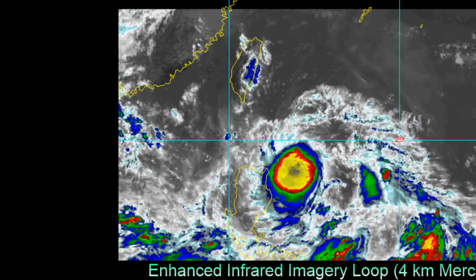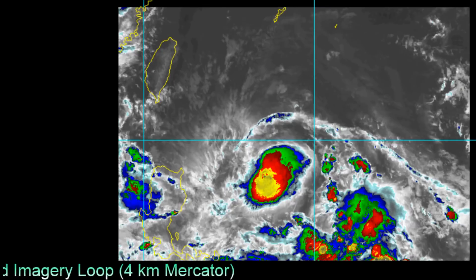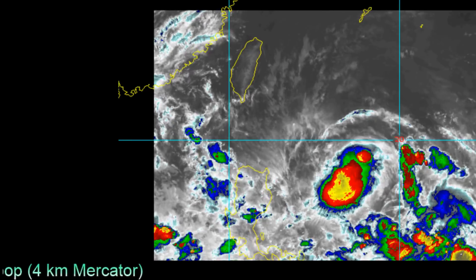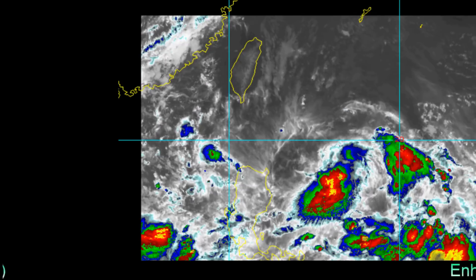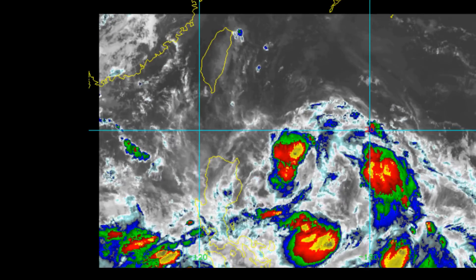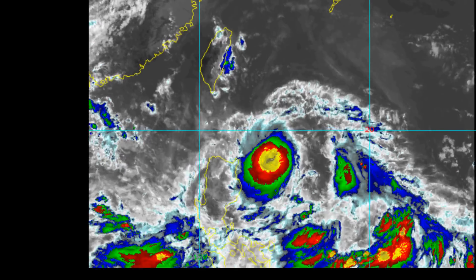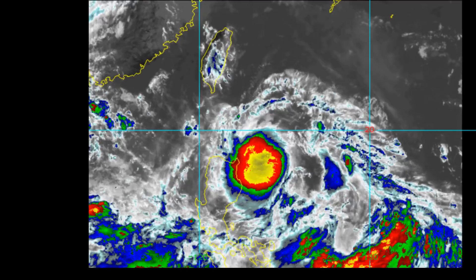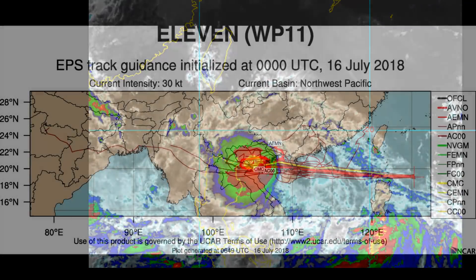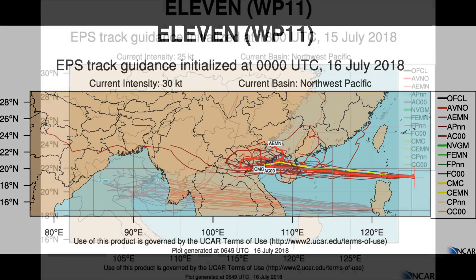Satellite imagery depicts an asymmetric area of deep convection over the southern semicircle of a partially exposed low-level circulation center. A 91 GHz image provides evidence that the deep convection is disorganized and displaced over the southern semicircle due to northeast vertical wind shear, with clearly defined banding wrapping into an elongated low-level circulation center.